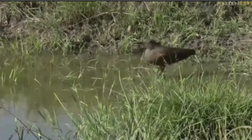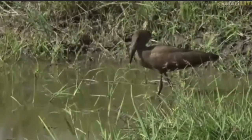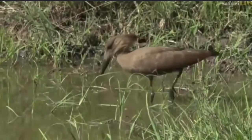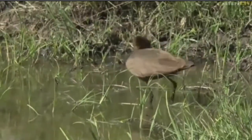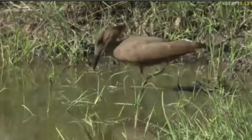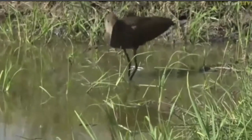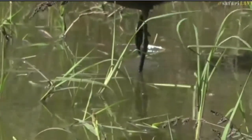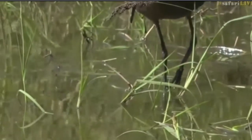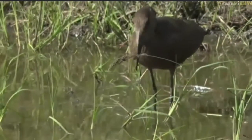We thought we would bring you to this Hamerkop. It would be interesting to see what it caught there. We may need to do a little instant replay because it definitely did catch and eat something — it could have been a frog or a small fish. I just find it fascinating the way they can use their toes to detect movement and then coordinate their beak fast enough to catch whatever they've disturbed. It's absolutely remarkable how quick they are.